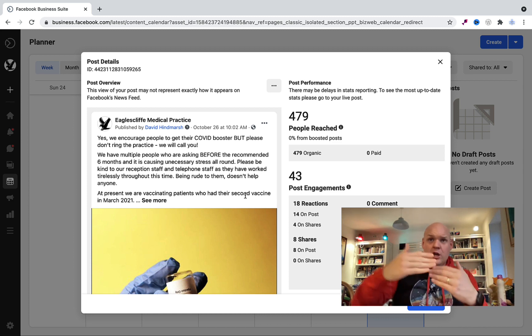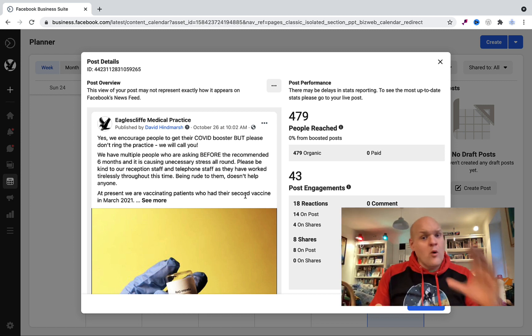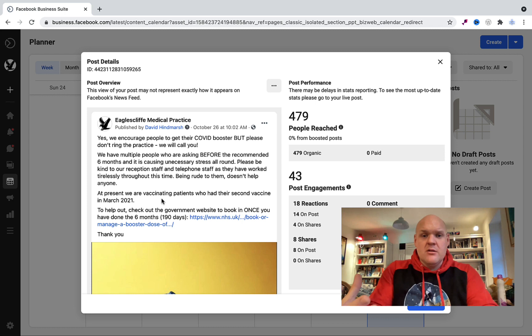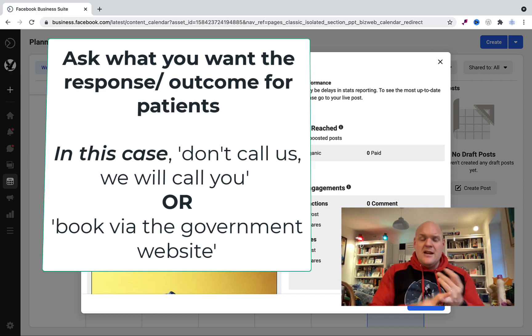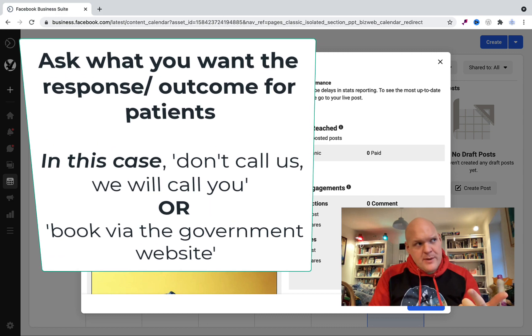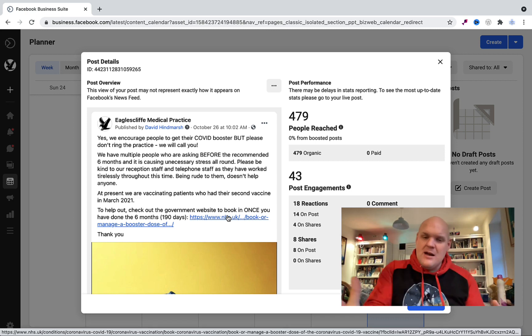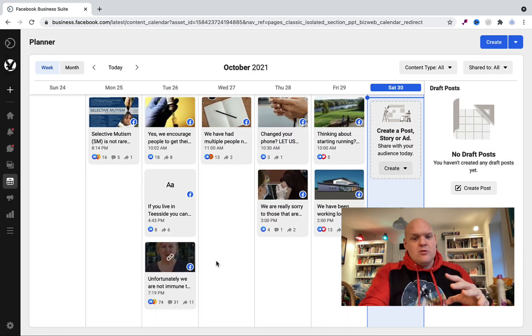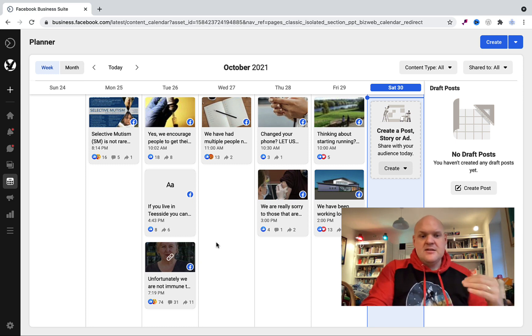We had loads of patients asking for the covid booster — they would phone up clogging the lines, and when there was a queue out the door, they were all asking for it but with limited stocks. Speaking to the receptionist staff, they said they needed to contact patients. So that was the first point, and the second being that patients can get it elsewhere. In that post I included the government link so when they're allowed to book their vaccination it's there, and I also included a pretty picture.